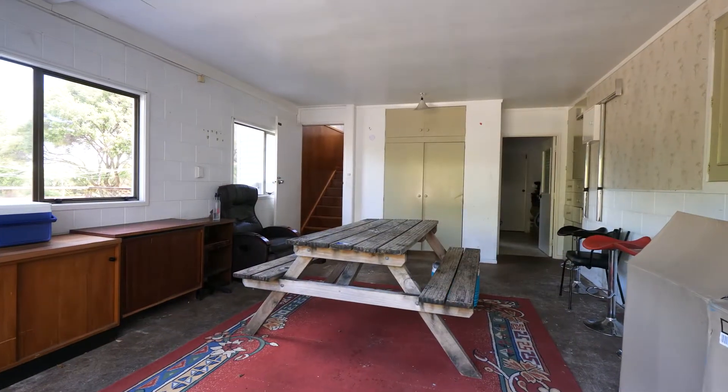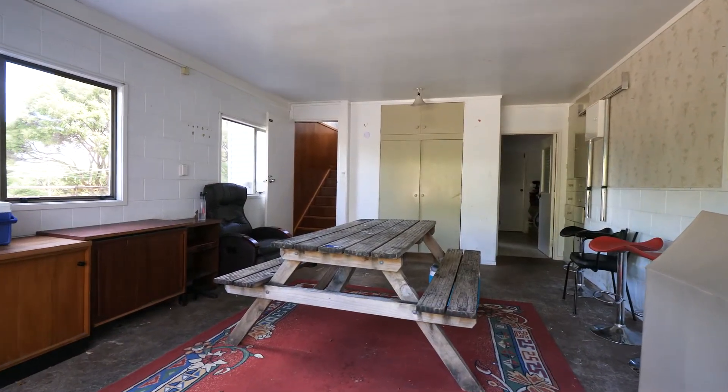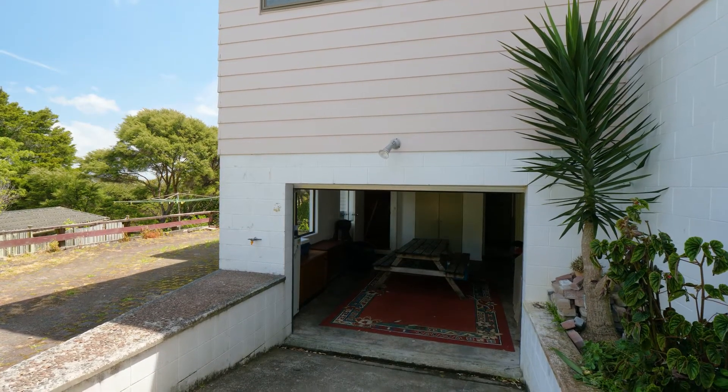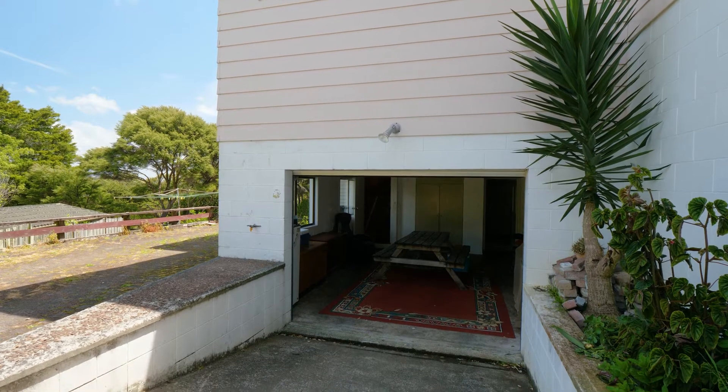Downstairs you have a large rumpus room, an internal access single garage plus off-street parking. There's also a utility laundry room which could possibly be redeveloped.